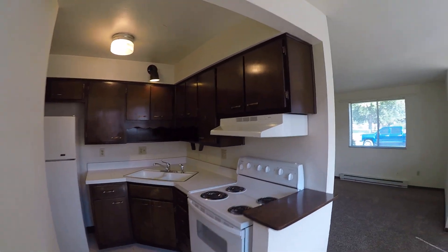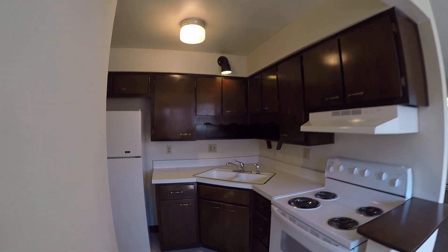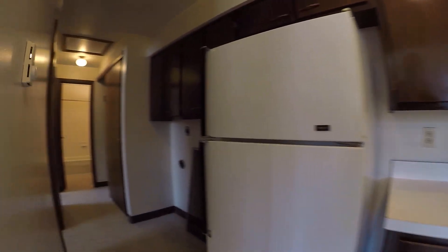Small kitchen. There are hookups for a washer and dryer.